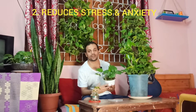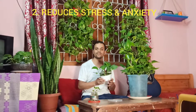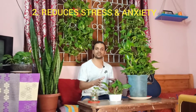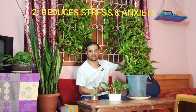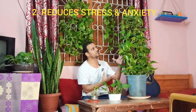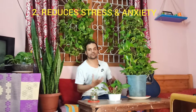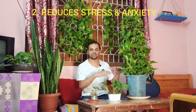Point two: it reduces stress and anxiety. Keeping plants around your house is a really good stress booster and helps in relieving anxiety, and that goes for the money plant or golden pothos too. Keeping the golden pothos in your house adds a burst of color — you can see how energetic and vibrant this plant is — so it helps in reducing stress and anxiety for people in the room.